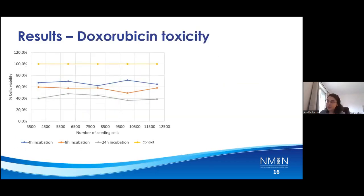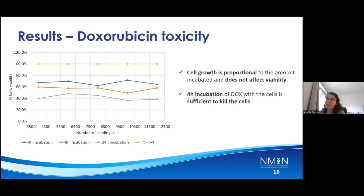I then checked the doxorubicin toxicity alone to establish the gold standard to compare my laser results against. I concluded that cell growth is proportional to the amount incubated and it does not affect cell viability. Also, four hours of incubation with DOX is sufficient to kill the cells, though my protocol is around 12 to 24 hours. As a result, I should expect up to 40 to 60% of cells dead, as DOX alone kills up to that amount. If I have more than that, it is probably due to the laser effect.